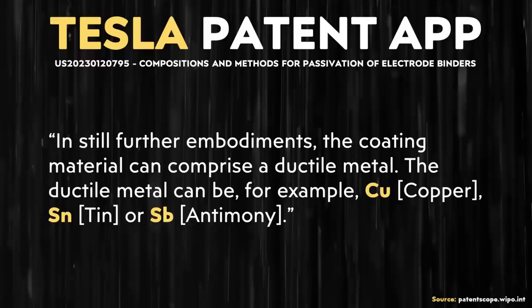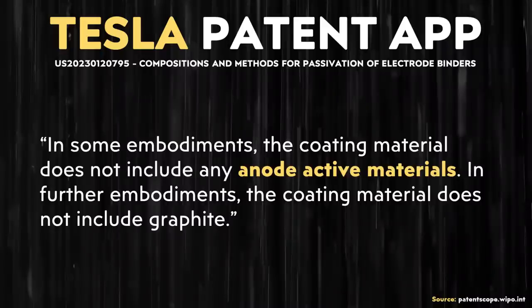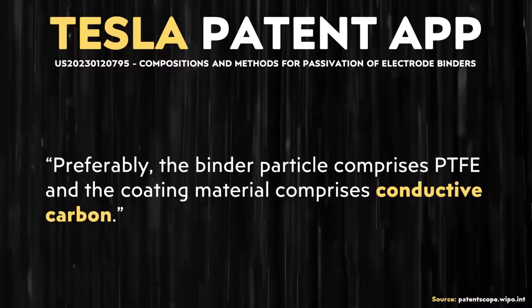Beyond the carbon-based coatings, the application also states: 'In still further embodiments, the coating material can comprise a ductile metal. The ductile metal can be, for example, copper, tin, or antimony.' Patent applications often list many variations of their technology to ensure broad protection. This application also notes that in some embodiments the coating material does not include any anode active materials, and in further embodiments does not include graphite. Despite these statements about non-active materials and metallic elements, it is clear that preferably this coating would be made with conductive carbon.